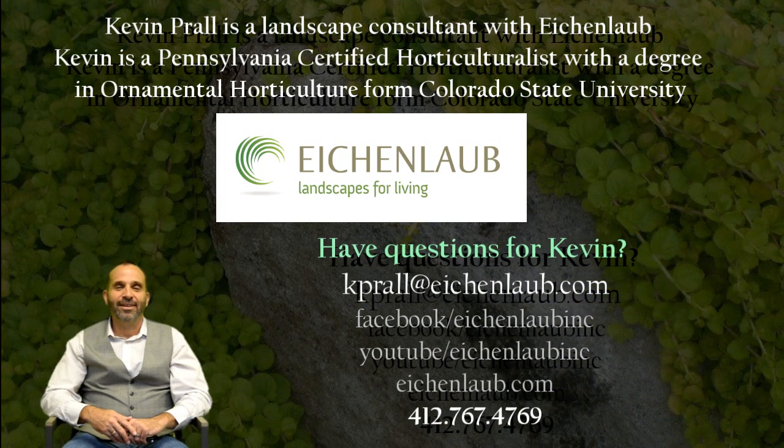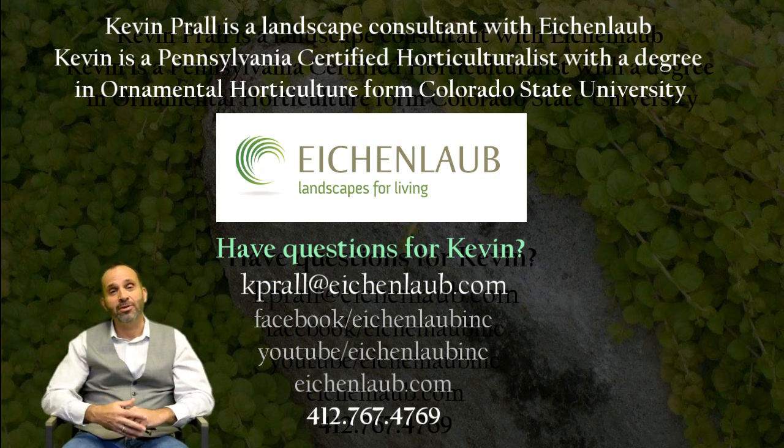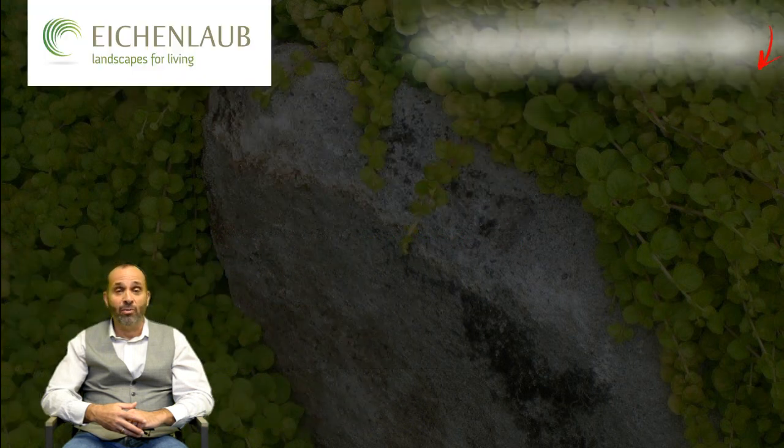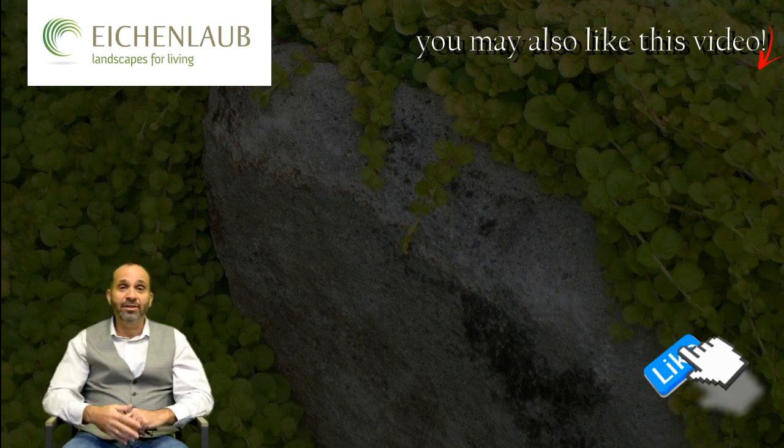Golden Creeping Money Wort. Hi, this is Kevin — thanks for watching. I really do appreciate you taking the time to take a look at Pittsburgh landscape plants and how we can use them in our landscapes. We really enjoy making these videos. We'll be making a lot more as the year goes on, and if you do want to learn more, certainly hit our subscribe button.